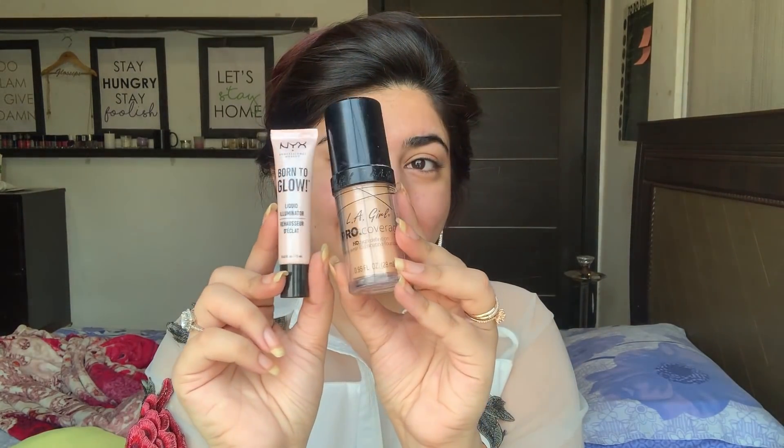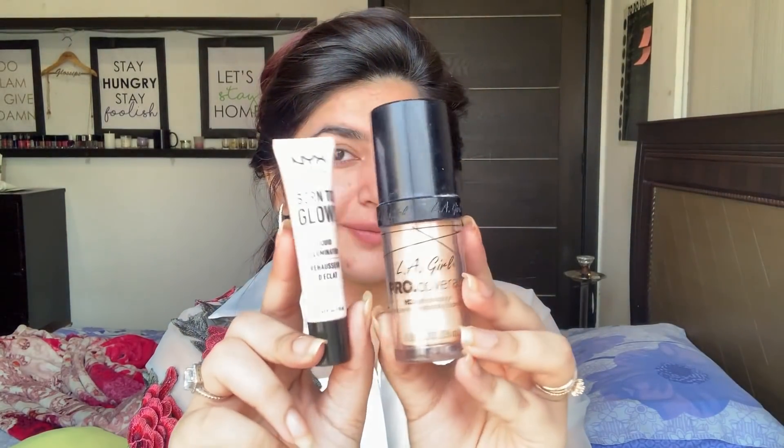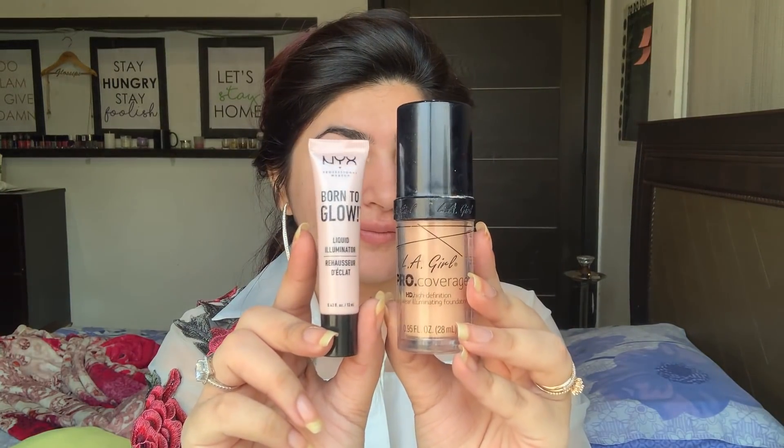First of all, I'll prime my skin using the Smashbox Photofinish Primer — this is the best one in the market till date. Today I'm going to mix these two together to prep my skin.